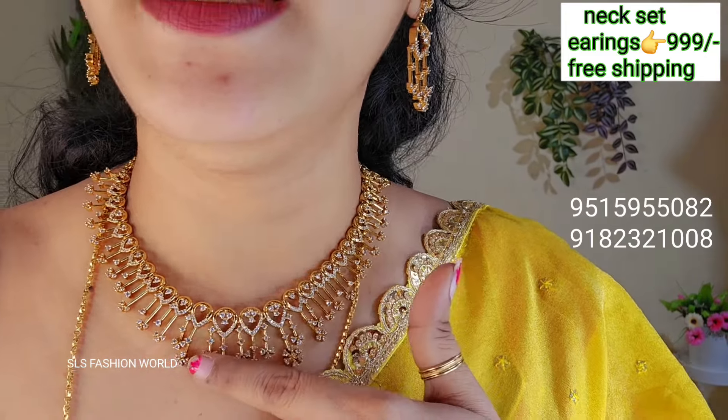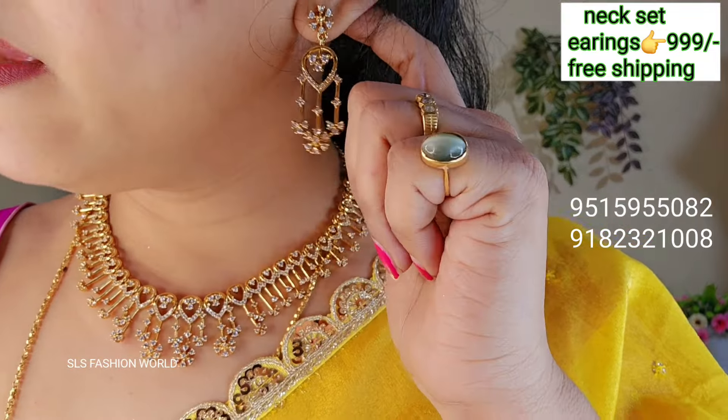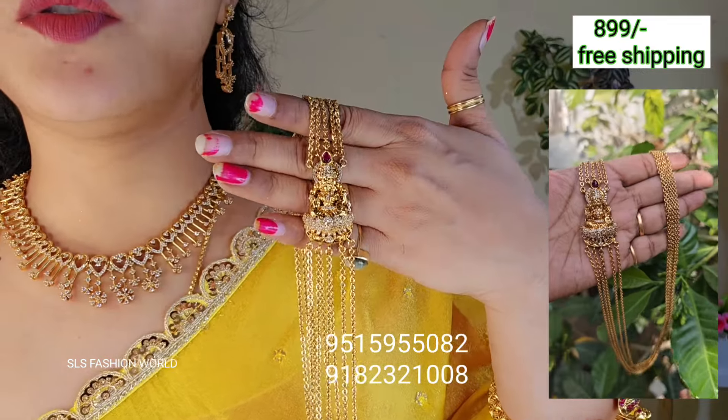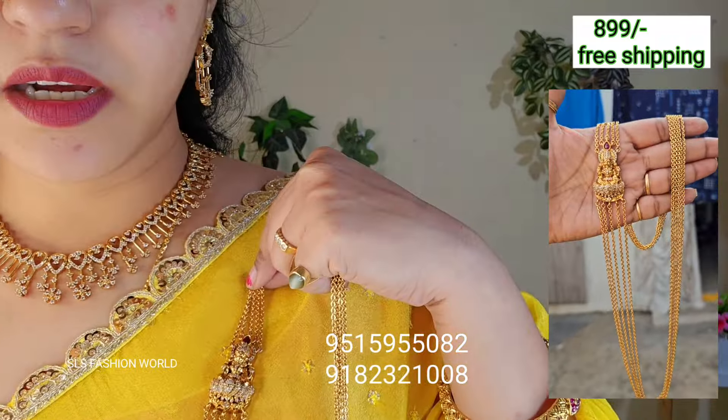It's a very nice, elegant look. It's very good. I'll show this from the next one and show this side too. It's very nice and very good.